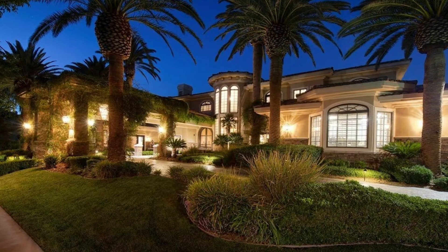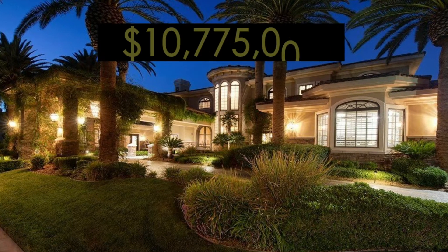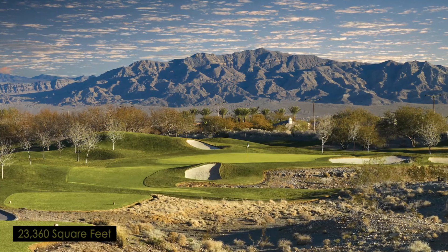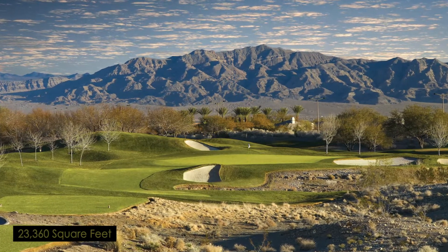In this video, we'll be taking a look into a Las Vegas Mega Mansion listed for $11 million. This sprawling 23,360 square foot estate overlooking the 4th fairway of Las Vegas' private TPC golf course is not your typical luxury home.